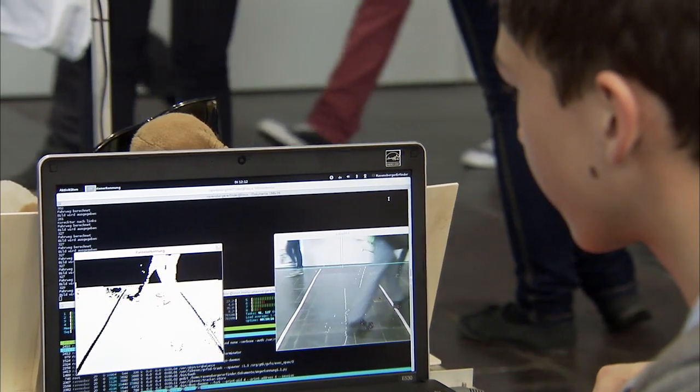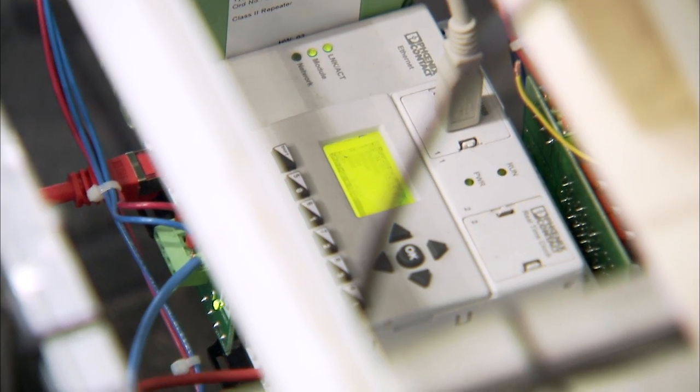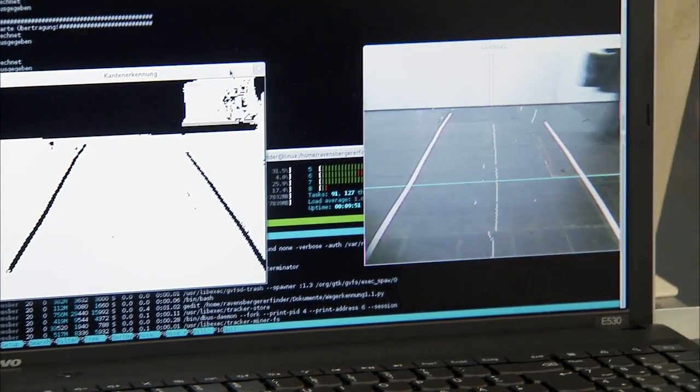It looks like you guys had a lot of fun here in Hanover. An amazing project. Now let's have a look at what the German team did. Now here is Anton. Hello Anton. You built an autopilot for wheelchairs. Please describe your project for us. The autopilot basically consists of two systems: the position detection with a program that I've written by myself. The position detection has a camera at the front which films the floor and transmits the data to the computer, where the program calculates the path where the wheelchair can drive along.